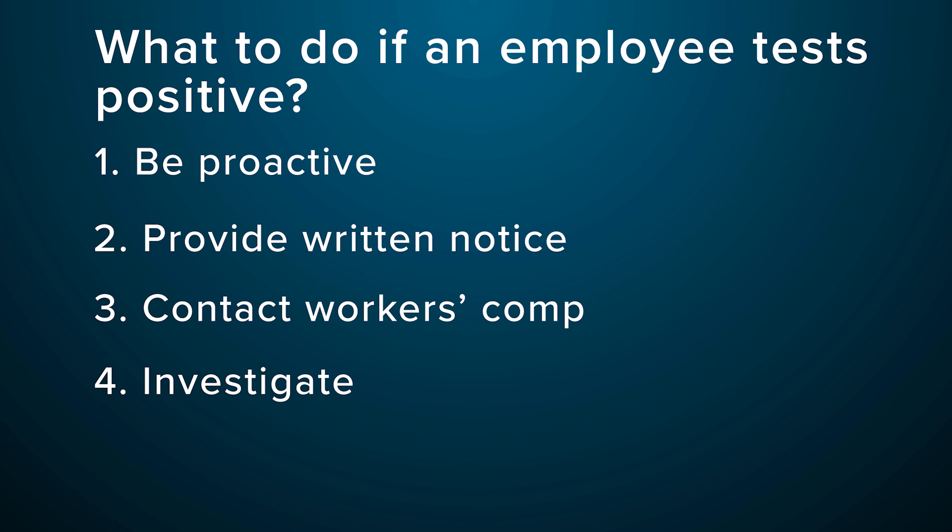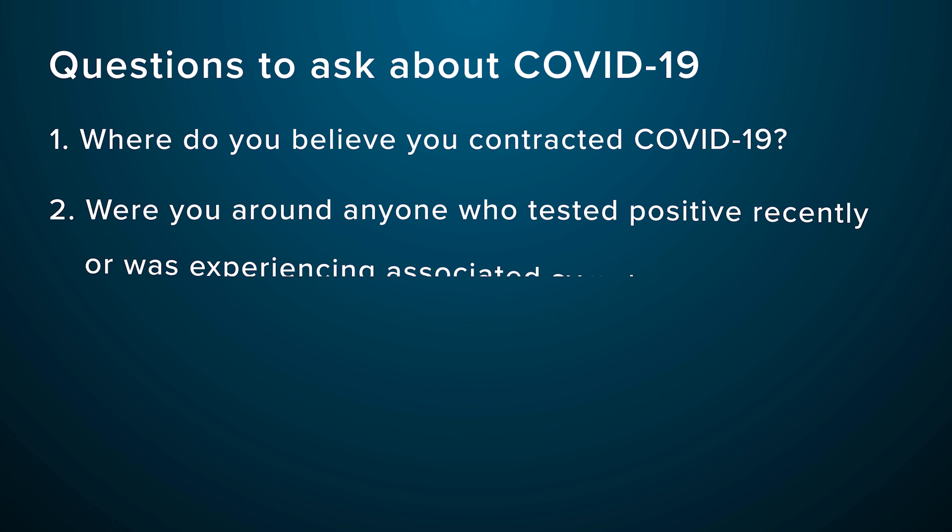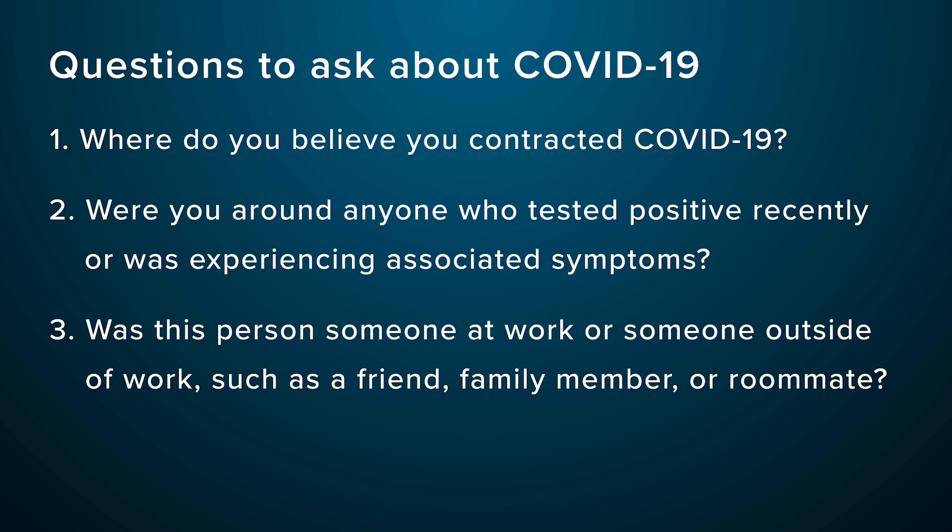Four, investigate if your employee contracted the virus at work. You may ask your employees some questions about how they believe they contracted it. To respect their privacy, keep your questions generalized and document your findings. Do not ask your employees for private medical details about themselves or their family members. Here are some general questions to ask: Where do you believe you contracted COVID-19? Were you around anyone who tested positive recently or was experiencing associated symptoms? Was this person someone at work or someone outside of work, such as a friend, family member, or roommate?